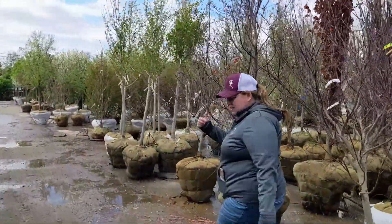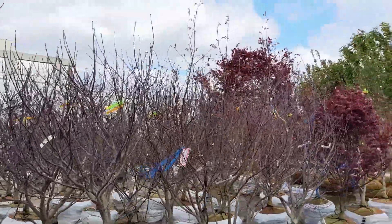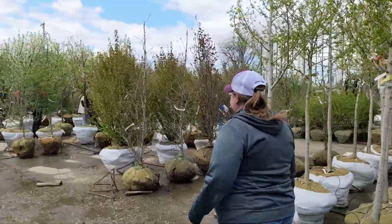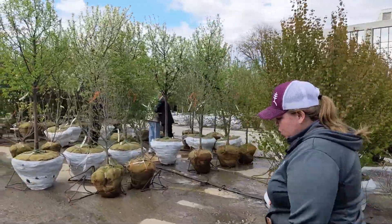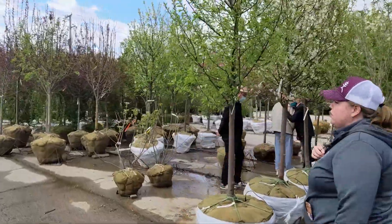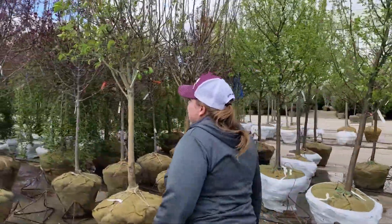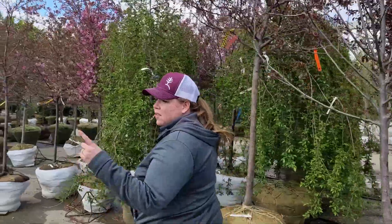More Japanese maples just starting, just starting to get leaves — give it another week or two and those will be bright and beautiful red. We've got some cool native plants of course: witch hazel, katsura trees, bottle brush buckeye. We've got all the crab apples as well, some of them still blooming.